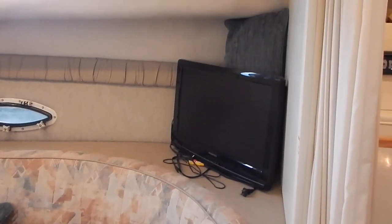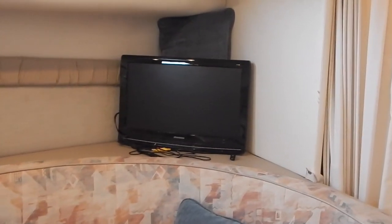There is a monitor there to be used with a computer — this is not a television set.